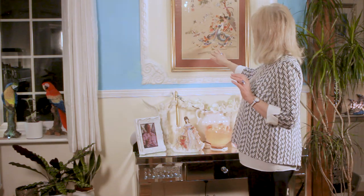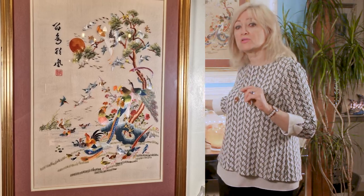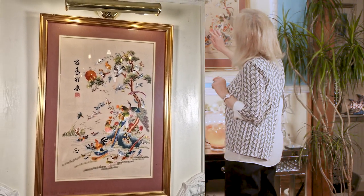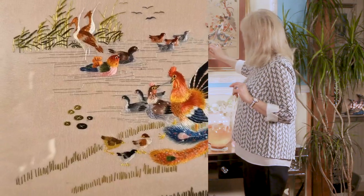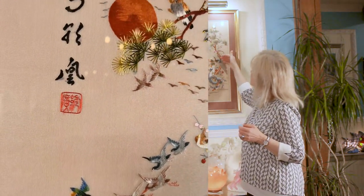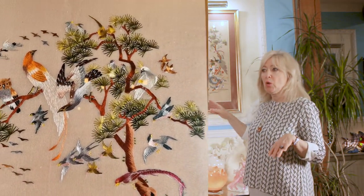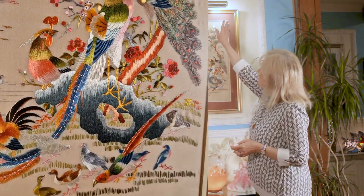I'm going to show you this lovely embroidery. I've had it since before I was married, so it's been a long time. I think it's Chinese — some kind of oriental piece — and it's absolutely wonderful. It has a rooster, an owl, and all kinds of different birds on a tree that goes all the way up. It could have been put away, but I've always had it on display because it's from our first holiday together.